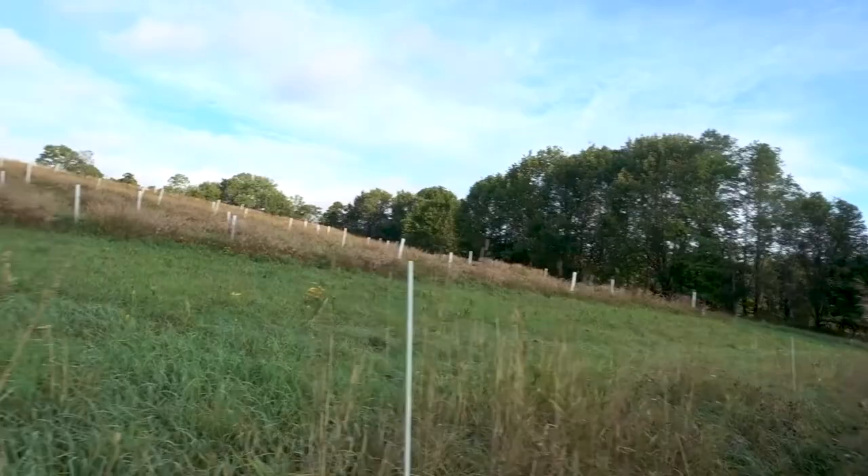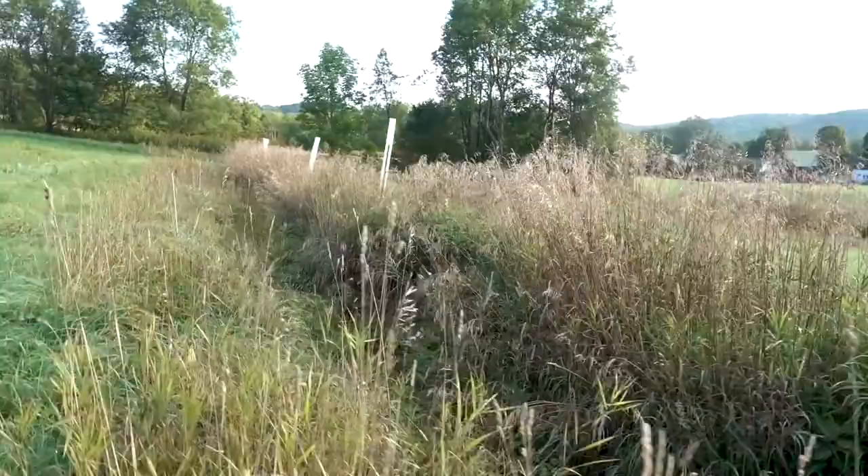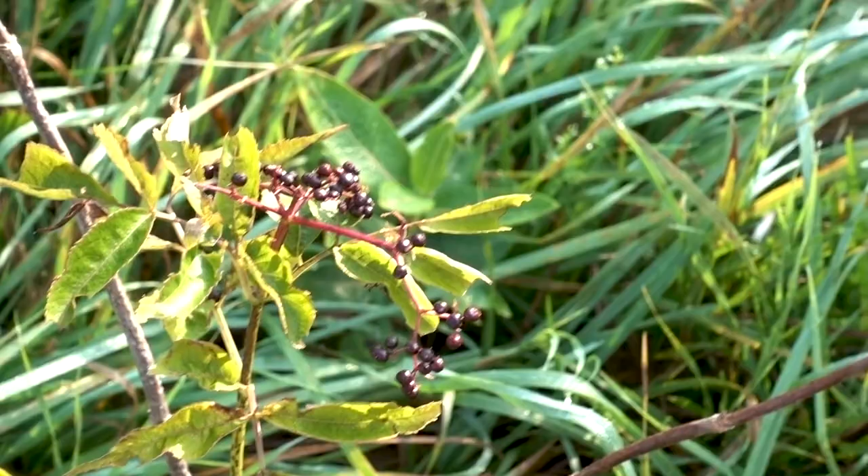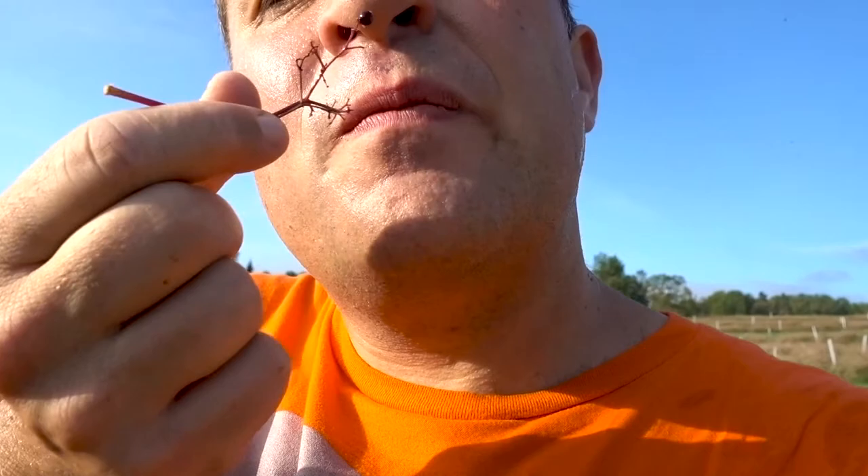Last night I was out here checking some stuff out, and look what I found. Look at that — little, little tiny elderberries! That's crazy, right? I'd actually tried to pick off most of the flowers this year so they could just concentrate on growing. But it's kind of exciting. They're like more seed than berry, so they've got a little ways to go in terms of being good to eat. But I'm so excited about that.